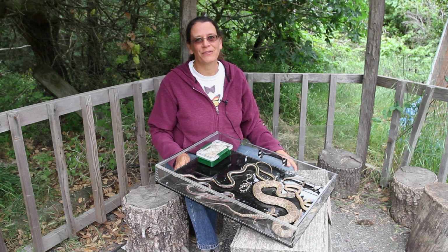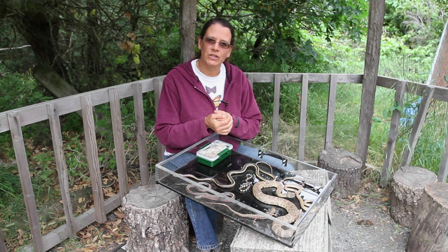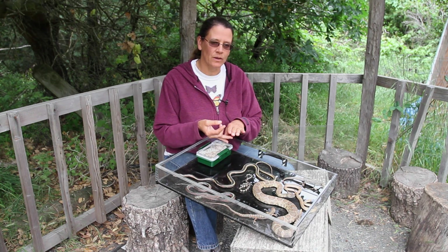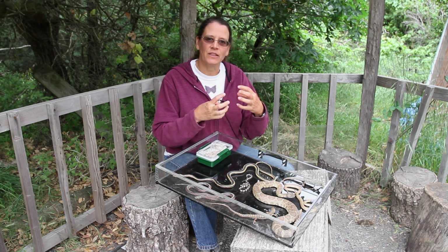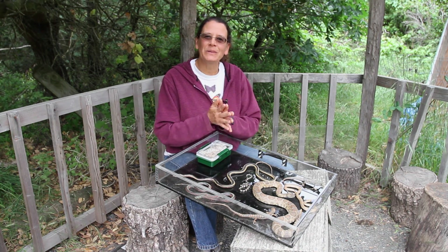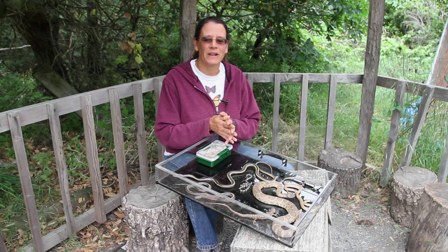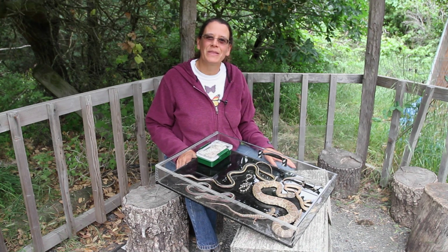I could go on about snakes forever because they are so interesting. Those are the three adaptations I wanted to share with you today: body shape, the coloring — which is also camouflage to hide in the wilderness or mimic another animal — and the third one is the mouth and the jaw, how they're able to capture and hang on to their prey. I hope you learned some things about snakes today and maybe do some more research about the wonderful adaptations of this incredible animal. This is Nicolette from Hidden Villa, and I hope to see you on the farm.